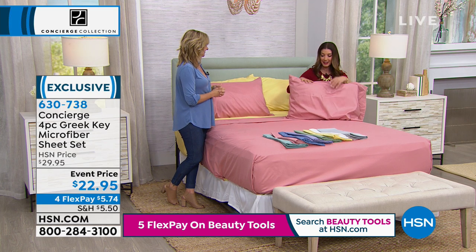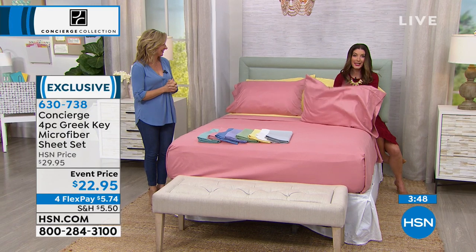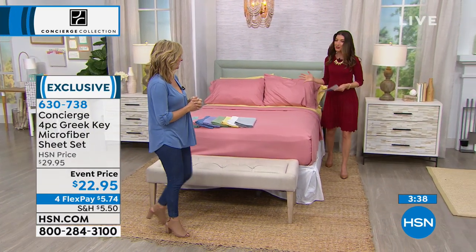Or if you've tried microfiber and you've never done one of our fashion sets, it's so fun, fresh, new, modern, and sophisticated — right on trend. I've been looking at a lot of home magazines lately. Concierge Collection brings you exclusives you can't find anywhere else. For $22.95 for the entire sheet set — a flat sheet, fitted sheet, and two pillowcases — that's about $5 and change per piece. No extra charge for larger sizes. For twin, full, queen, king, or California king, it's the same price. This is a great way to revitalize and rejuvenate for spring.